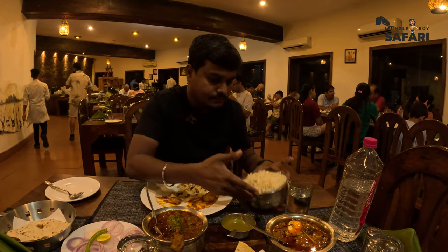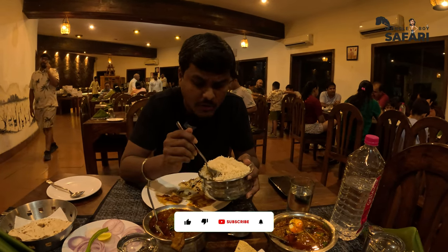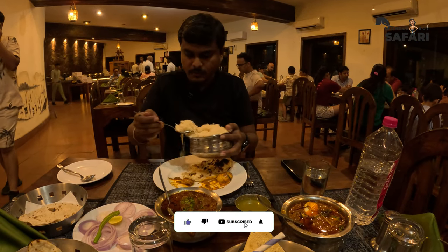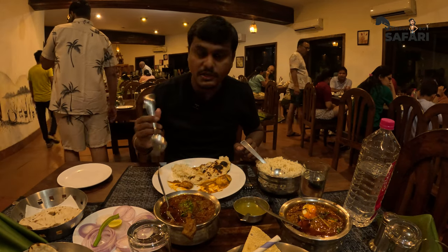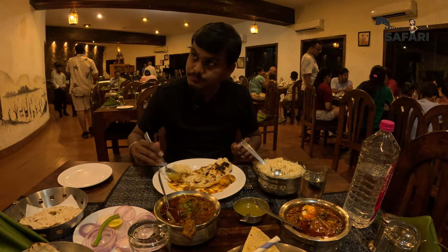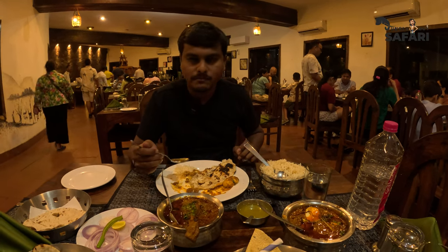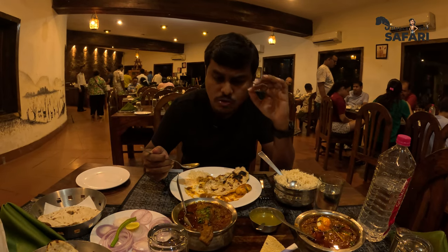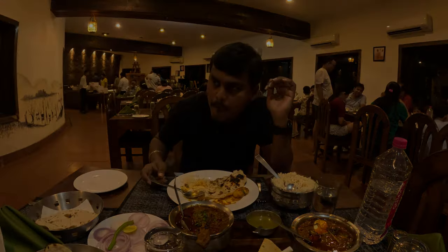I've got my white rice — this is not basmati, it's something else, not ponni either. It's a very long grain rice. I'm going to try it with my chicken curry. Awesome — I'm loving this chicken curry. It's going really well with the naan as well as with the white rice. It's spicy and really good.